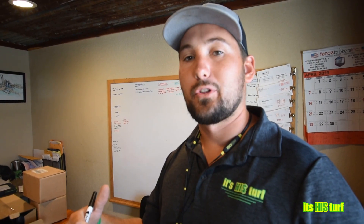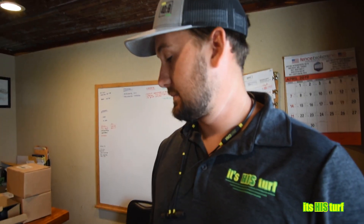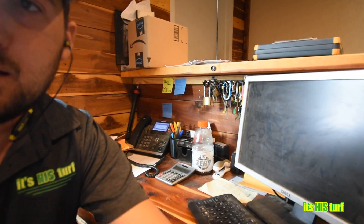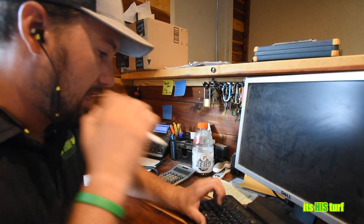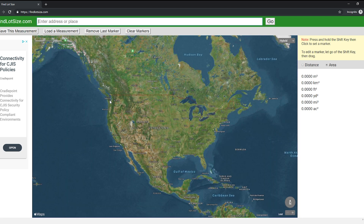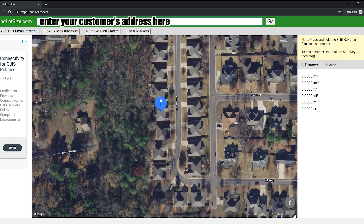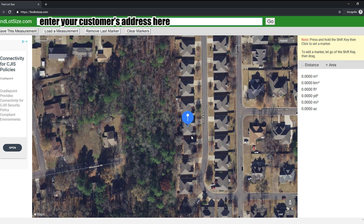So last week as I was in the office shooting another video on our marker board — some ways that we stay organized — a customer actually called. Real time, in the middle of that video, I switched gears over to using our find lot size website. This is a free website that we use when measuring properties for mowing lawns, doing big cleanups, or even coming in to do aerations or spraying and things like that.